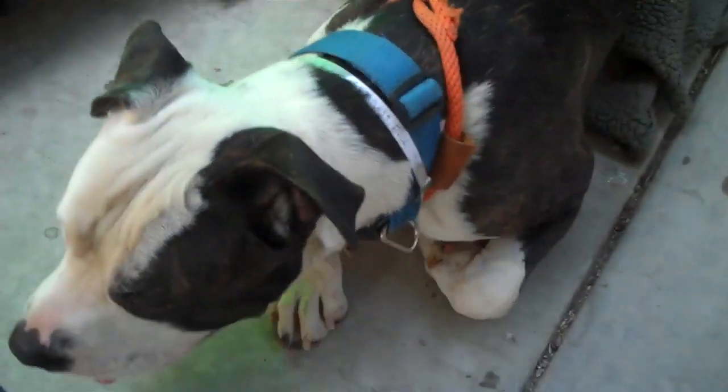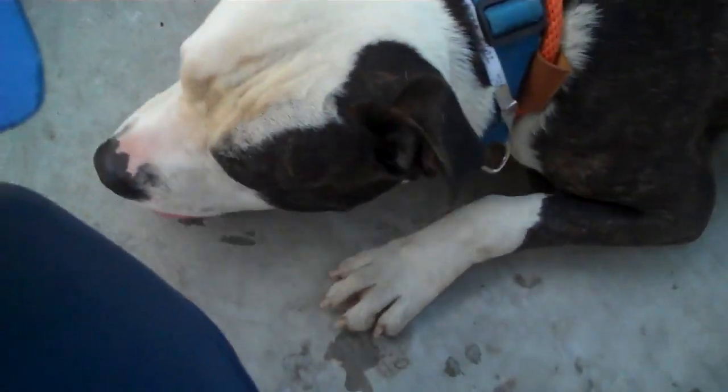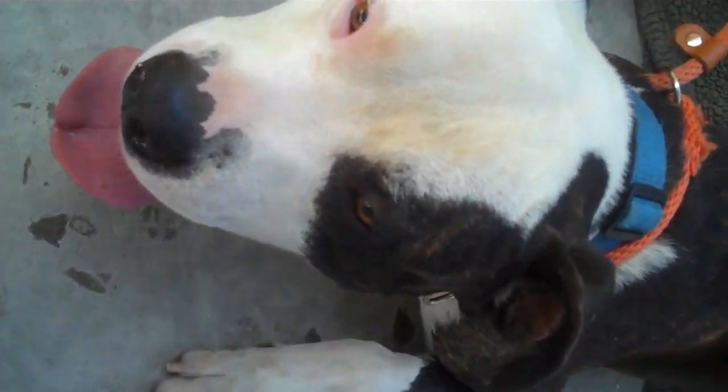He is so cute — you've got to come down and meet Milo. His impound number is A5305039. Bye, Milo!